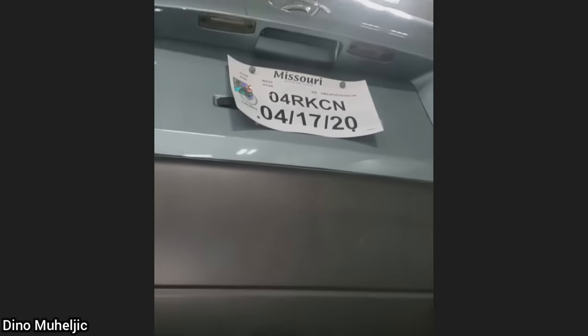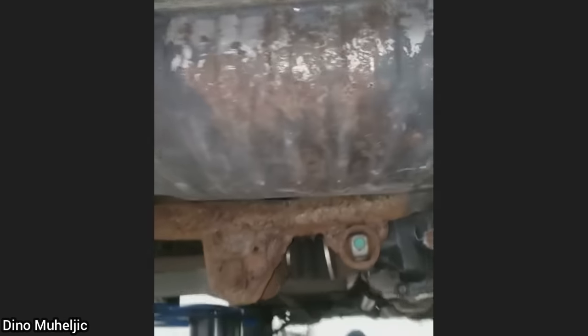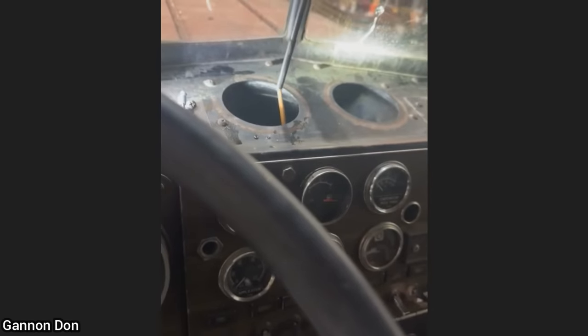At the time this was filmed, the customer had just bought this vehicle and brought it in for an oil change and an inspection. The technician found that the rear subframe was rusted through and other parts of the car were rusted as well. The customer had also tried to blame the shop for the damages.